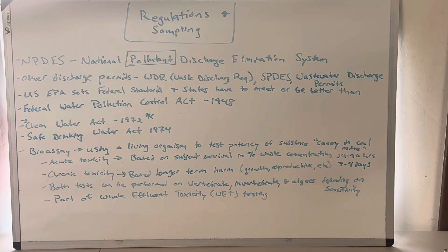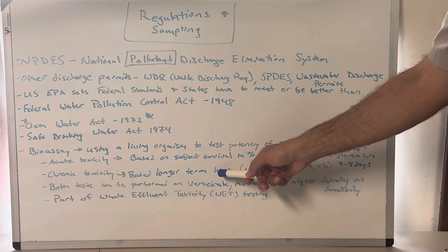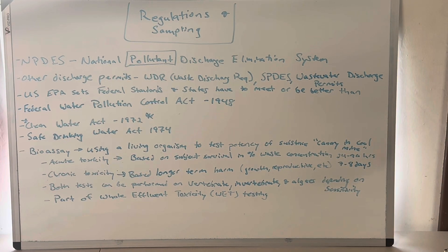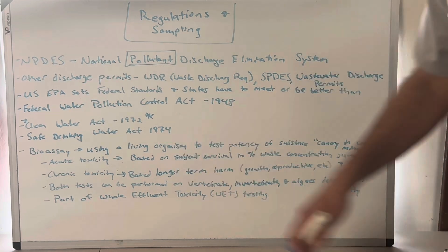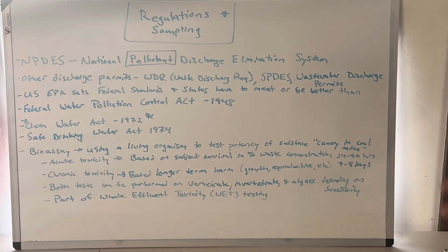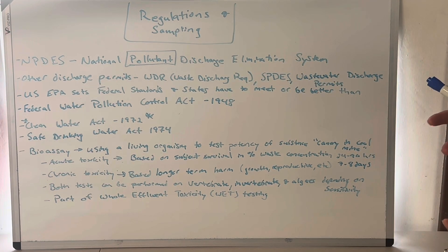Then there's chronic toxicity — chronic means exposure over a long period of time. A chronic illness would be like Lyme disease or arthritis in humans — something that's repeated over and over over a long period of time. This is based on longer-term harm to the test subject: growth, reproductive disruption, what happens to it over time. These tests are typically a seven to eight day test. Both tests can be performed on vertebrates, invertebrates, and algae — there's a lot of different test subjects. It's based on where you're discharging and the sensitivity of that test subject to your effluent.